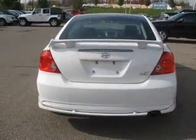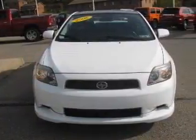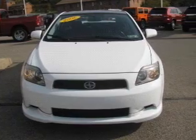A premium sound system is just one of the benefits of this vehicle. The anti-lock braking system will keep you safe on the road. The sunroof lets fresh air in.